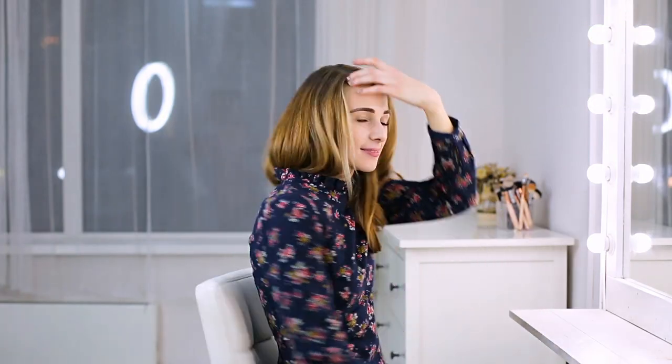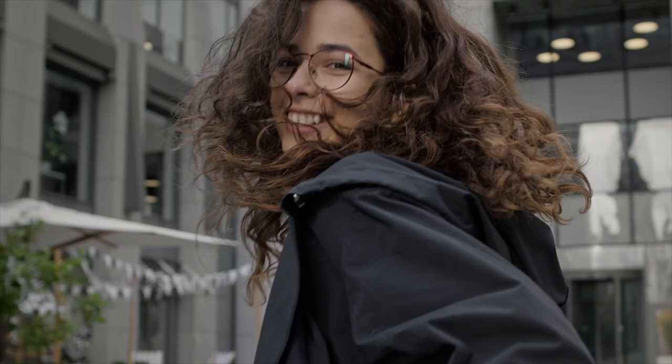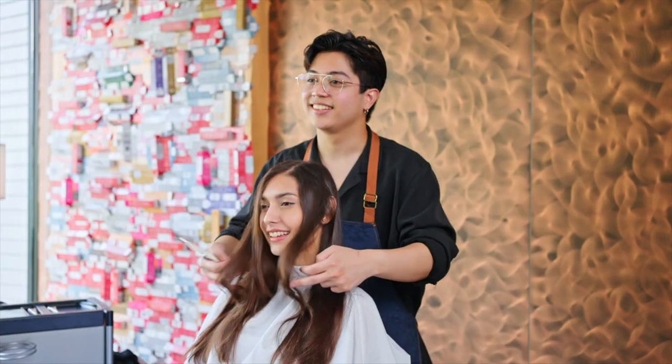Highlights can significantly impact your style, so they are a fantastic option if you are looking for a drastic change of looks. They are also quite versatile and adjustable, so make sure to ask your stylist the right questions and get proper guidance in terms of which look to go for.